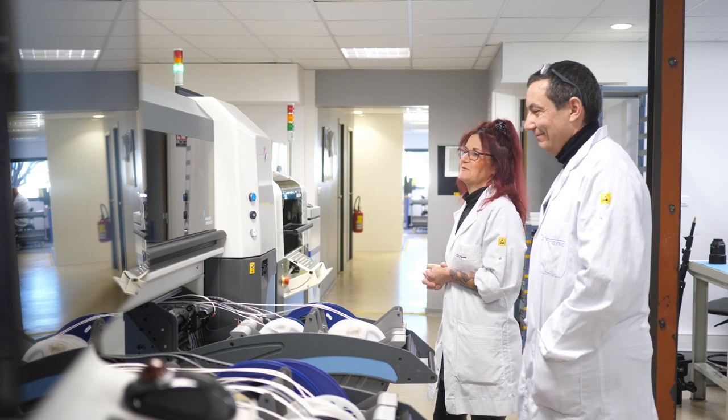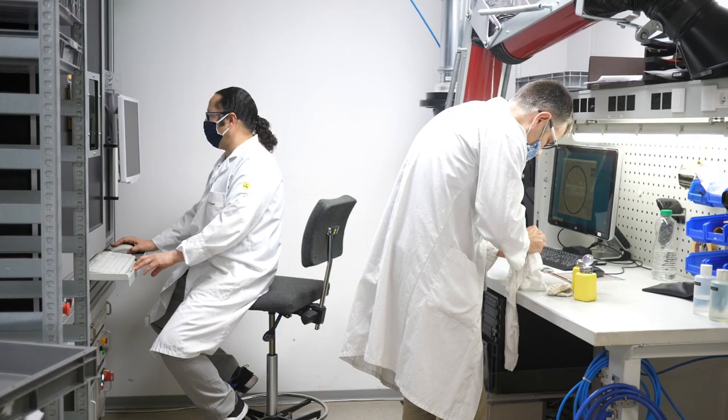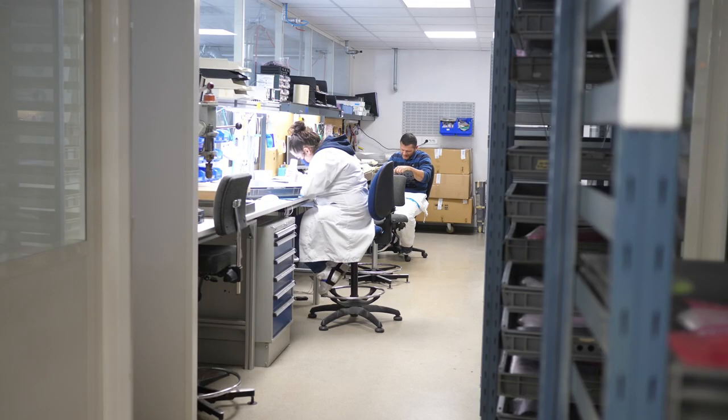Hello, I am Serge De Santier, founder of Oxytronic. Oxytronics manufacture and design products for aeronautics, nuclear and defense systems.